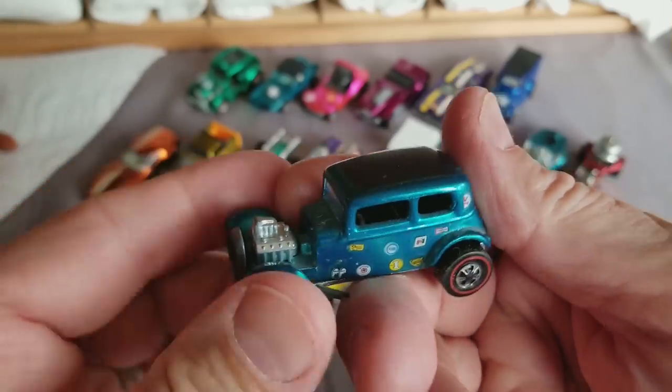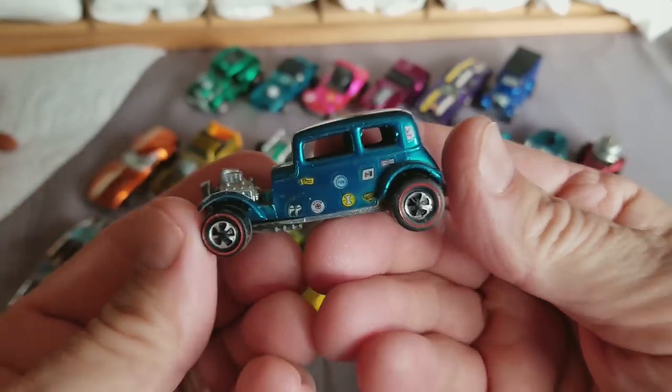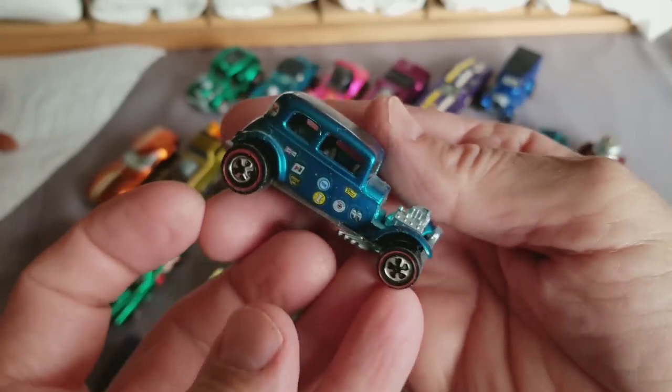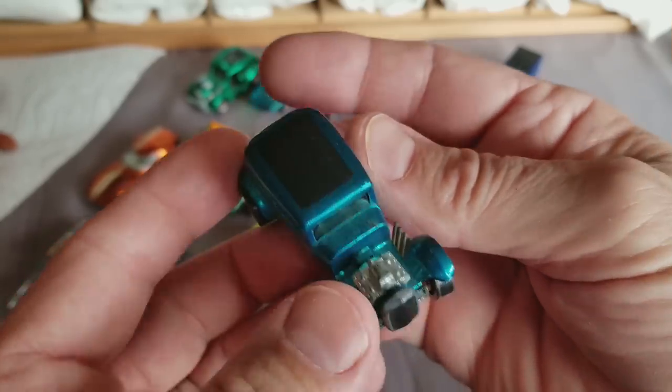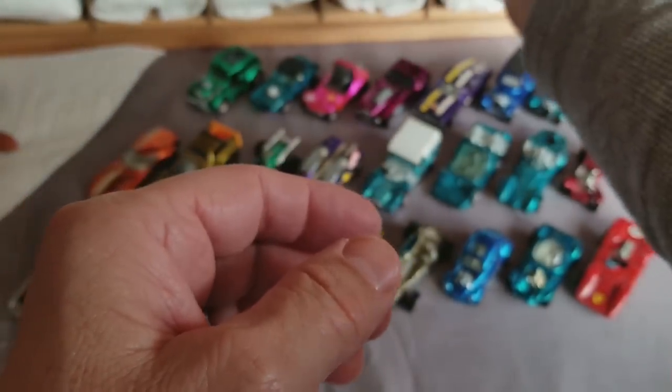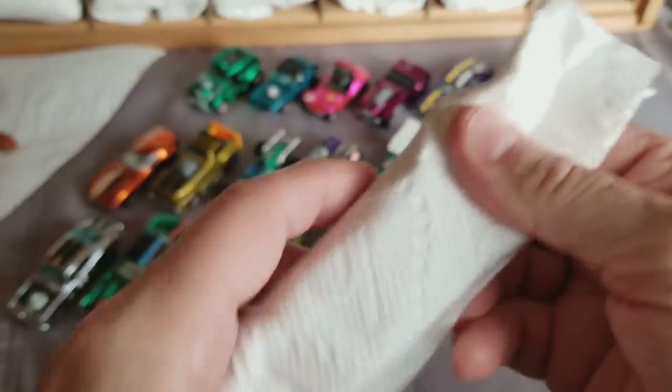We've got a Vicky in aqua — this one has got the decal treatment on it. Aqua '32 Ford Vicky from the '69 lineup.